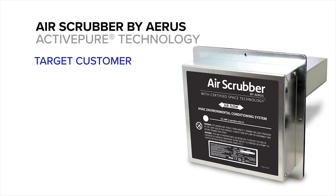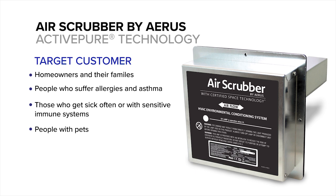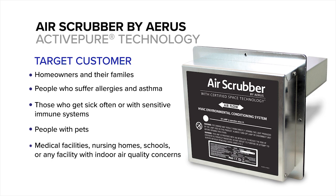Everyone can benefit from the Air Scrubber by AERIS and ActivePure technology, especially homeowners and their families who suffer from allergies and asthma, or those who get sick often, or anyone with sensitive immune systems. It's wonderful for those with pets or who are concerned with the cleanliness of their indoor environment and their health. Useful in medical facilities, nursing homes, schools, or any home or facility with indoor air quality concerns.